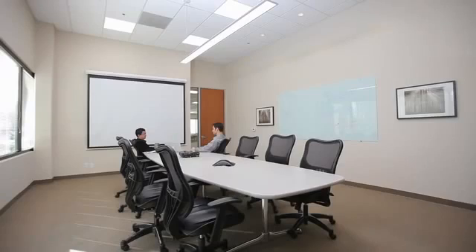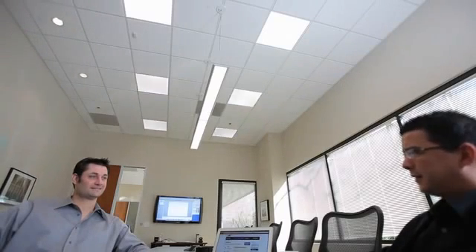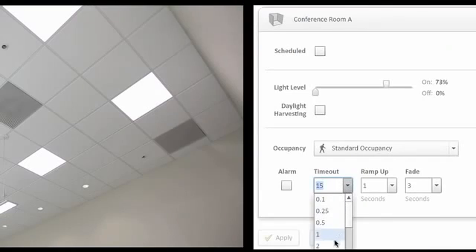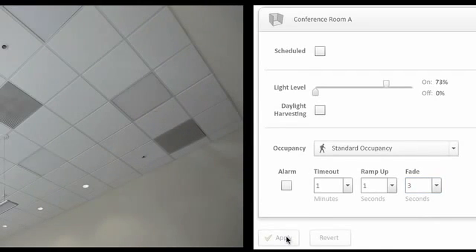No longer will lights go out in the middle of meetings as with traditional systems, because their single occupancy sensor doesn't pick up motion. With Redwood you won't end up in the dark, because you get highly accurate motion detection and control of individual lights. Lights can dim and turn off in an empty section of a room without disturbing occupants, and facility managers can be confident that aggressive lighting policies designed to save the most possible energy will work correctly.